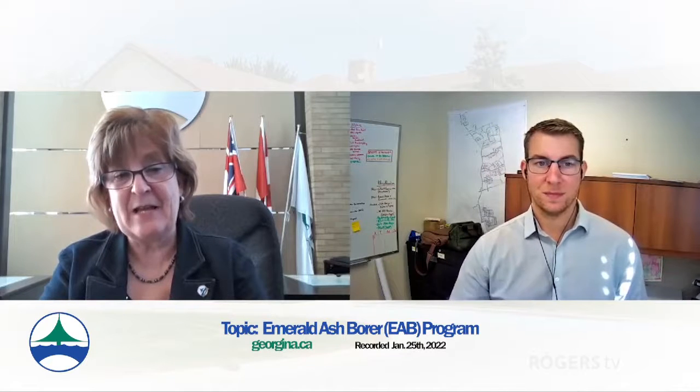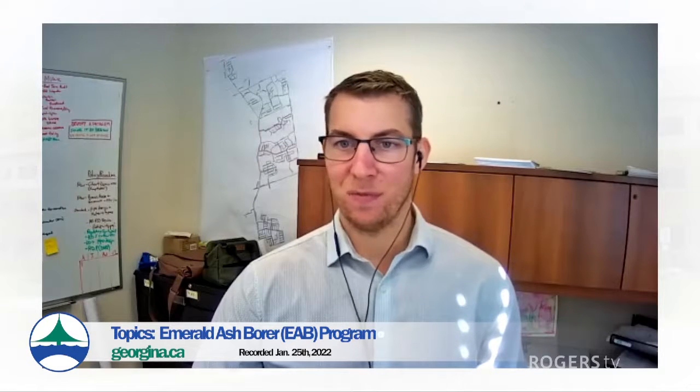Welcome back. I'm Mayor Margaret Quirk, and this is Service Georgina on Rogers TV. Joining me now is Michael Voss, and we're going to talk about the town's EAB program. Thanks for joining me today, Michael. Thanks for having me. What is EAB? EAB is a short form reference for the emerald ash borer — a highly invasive insect that preys on any species of ash tree and can kill it within one to three years of invading. How did we get this creature? It's traveled up from Southern Ontario through a variety of means, most notably from the movement of lumber and wood into our region. It's been in York Region since about 2011 or 2012, and we've been fighting it ever since.